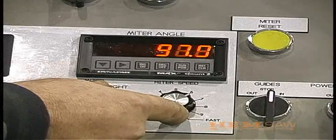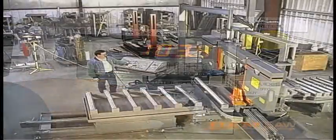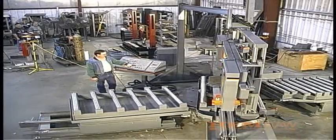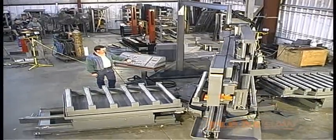Movement of the base off of 90 degrees is powered from the control console, with the angle shown at the control. Tables automatically move away from the saw when the arm rotates.